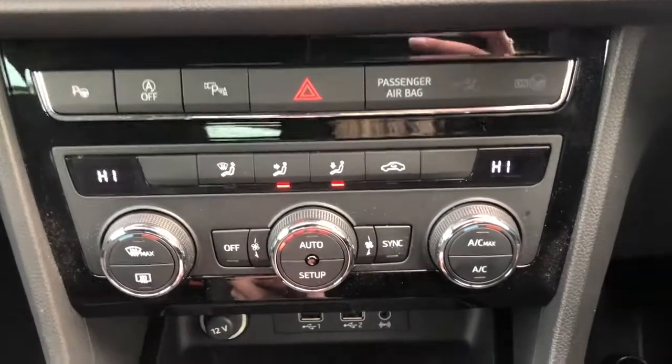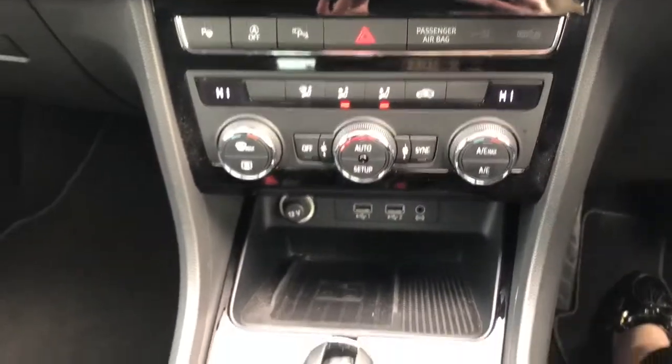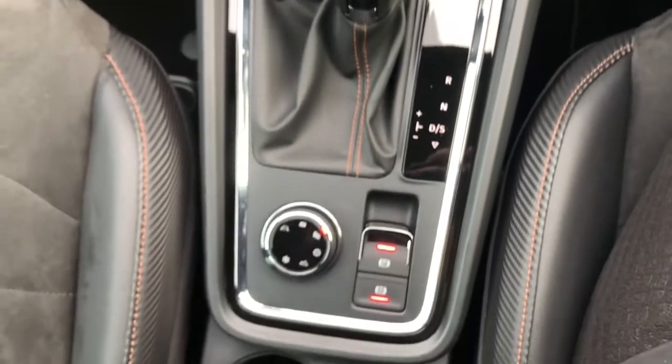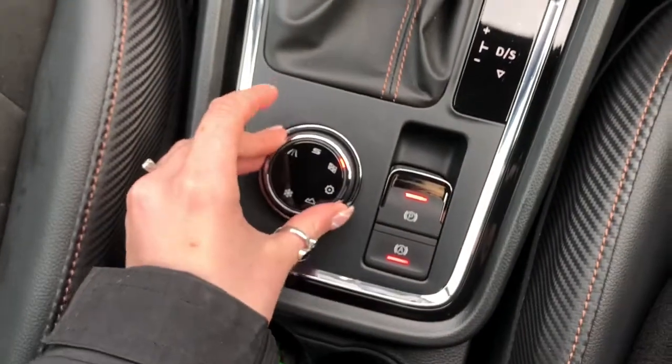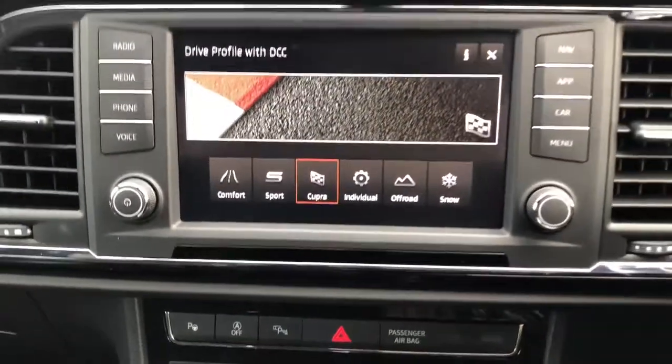Dual digital climate control. Mobile phone wireless charging pad. 7-speed DSG automatic gearbox with the push button start. Electronic handbrake and auto hold assist with multiple different driving options including Comfort, Sport, Cupra, Individual for mix and match, and off-road.